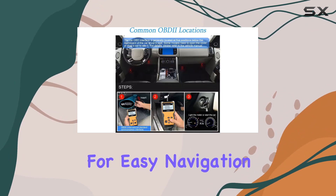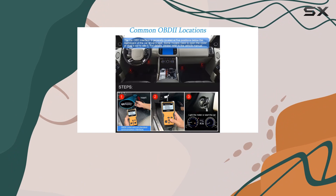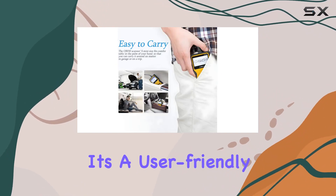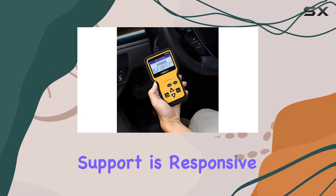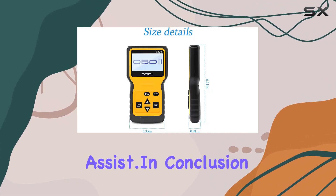With six buttons for easy navigation, including quick VIN and DDC fault code queries, it's a user-friendly experience. And should you encounter any issues, rest assured that the customer support is responsive and ready to assist.